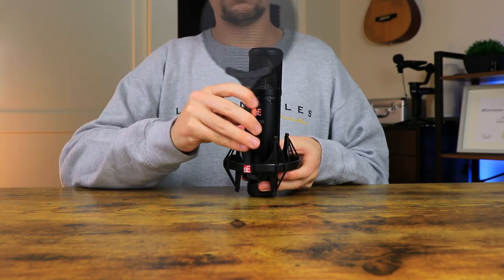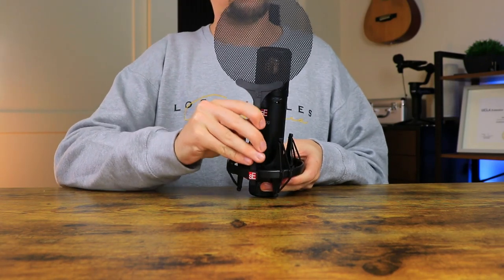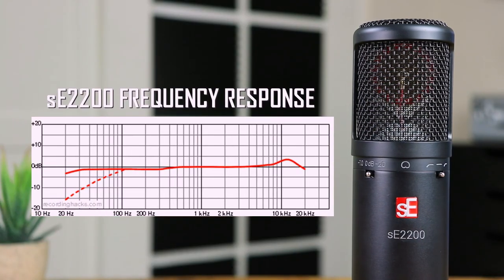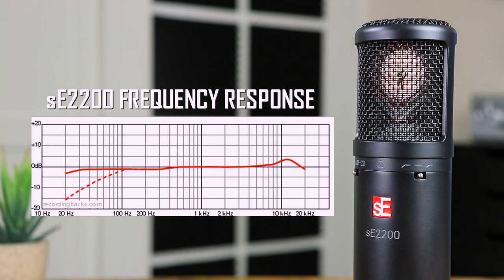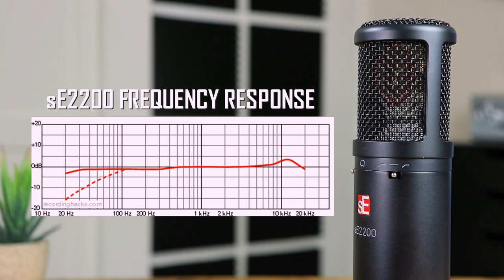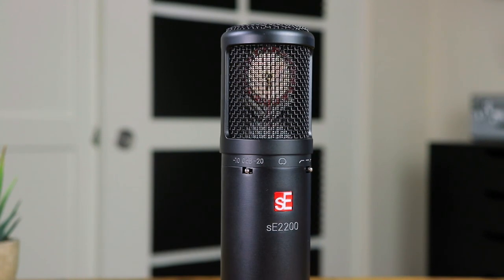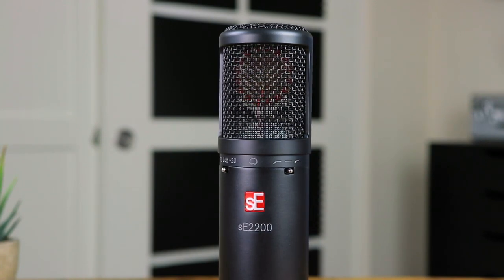In terms of additional accessories, the mic comes with a shock mount and pop filter, perfect for easy setup right out of the box. Looking at frequency response, the range is set between 20 Hz and 20 kHz with a slight bump up on the mid-to-high end frequencies. This condenser microphone is uni-directional, designed with a cardioid polar pickup pattern.